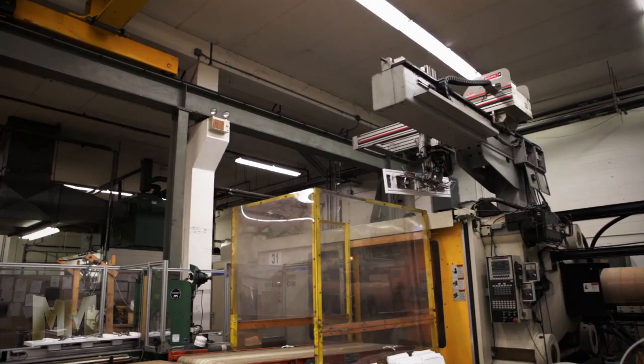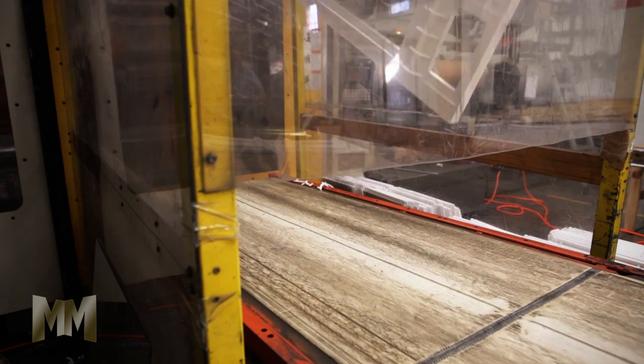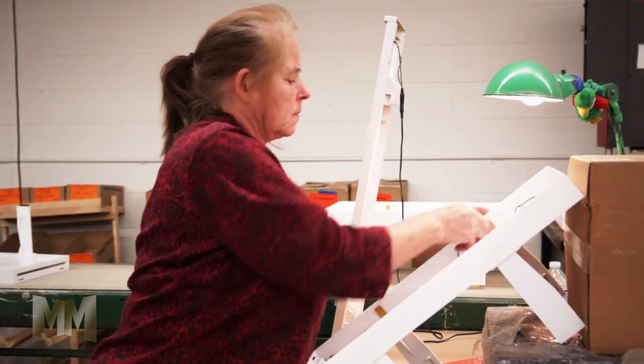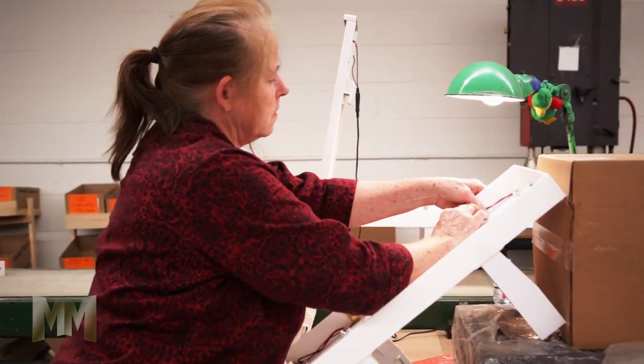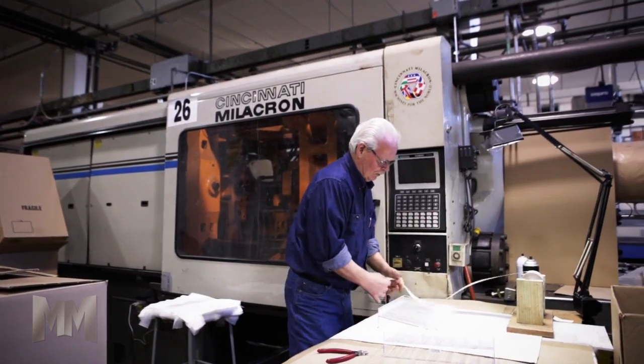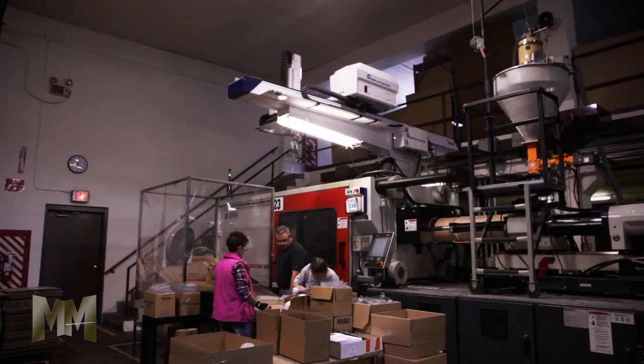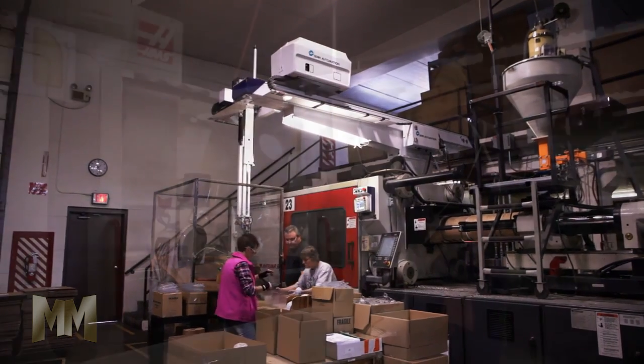Fifty-two injection molding presses work around the clock to supply shelves, displays, and components — all the building blocks of sophisticated retailing systems. On-site assembly, sonic welding, printing, decorating, and custom packaging add finishing touches for a top-shelf consumer experience.